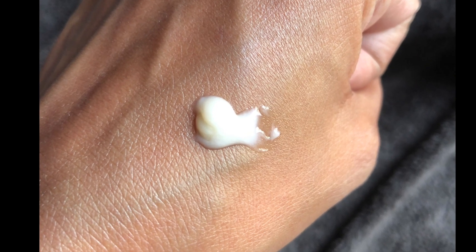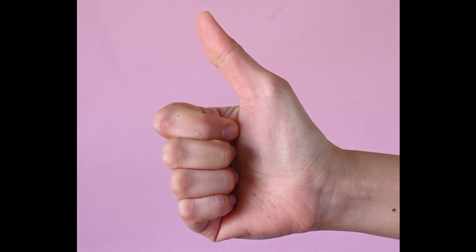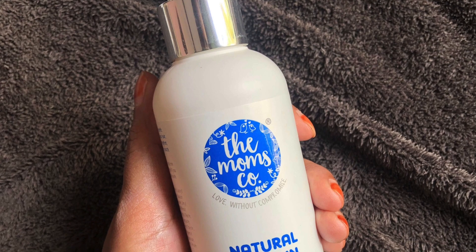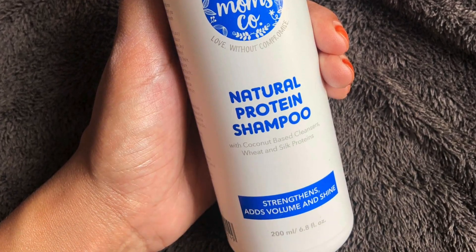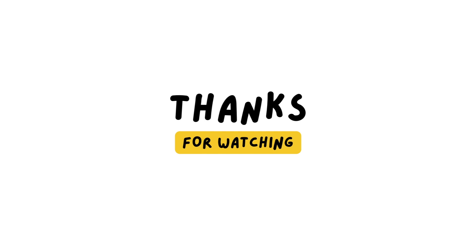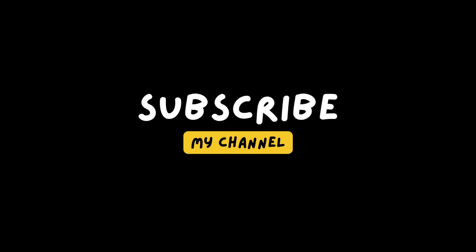In my opinion, overall the product is amazing — it cleans hair perfectly and nourishes as well. For those who want to use a sulfate-free shampoo to restore their hair health, it is one of the best options. I have been using this for more than two years now. It works well for me and I didn't feel any need to change my shampoo. You can also try it and tell me about your experience, and ask your queries in the comments below. Thanks for watching.